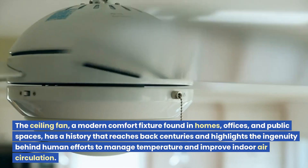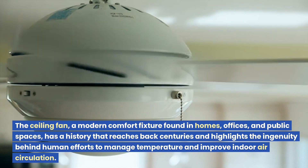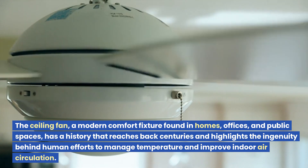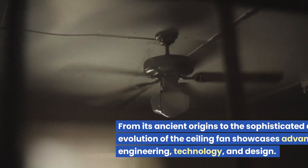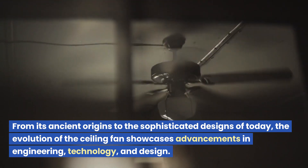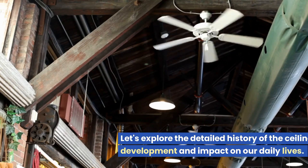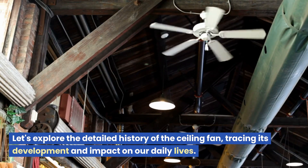The ceiling fan, a modern comfort fixture found in homes, offices, and public spaces, has a history that reaches back centuries and highlights the ingenuity behind human efforts to manage temperature and improve indoor air circulation. From its ancient origins to the sophisticated designs of today, the evolution of the ceiling fan showcases advancements in engineering, technology, and design. Let's explore the detailed history of the ceiling fan, tracing its development and impact on our daily lives.